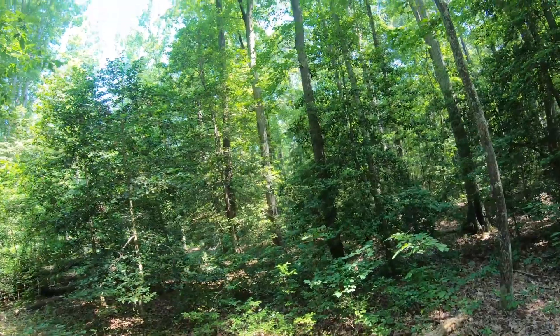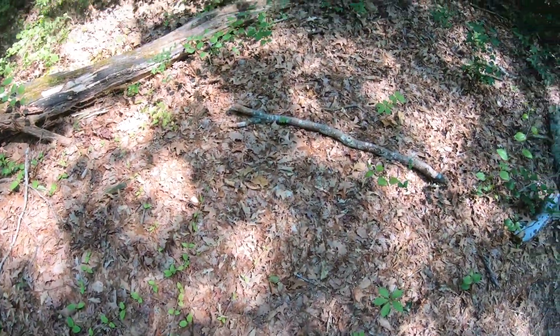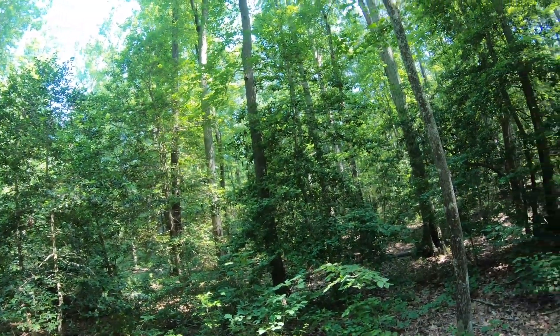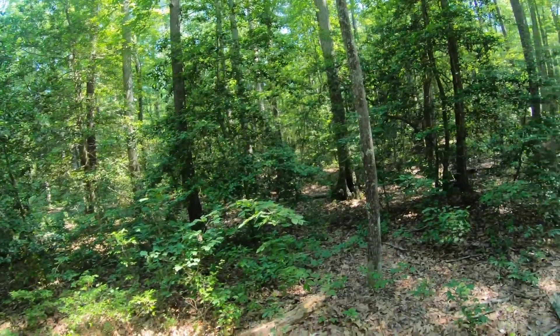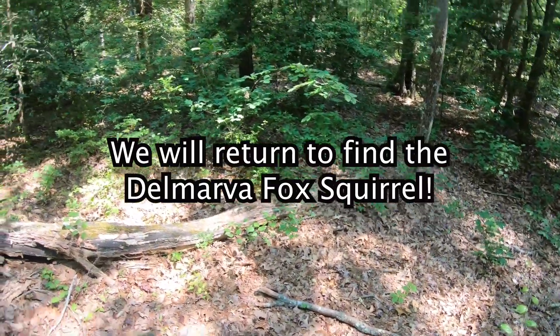This is the environment for the Delmarva Fox Squirrel, but my knee is killing me. I've only walked like 20 feet and I still can't — I don't think I should go any further until it's healed up. So let's go look for some birds.